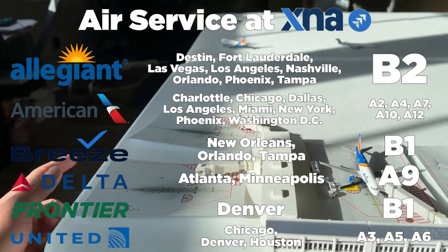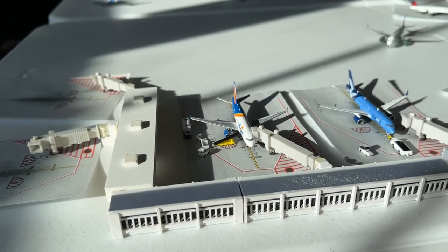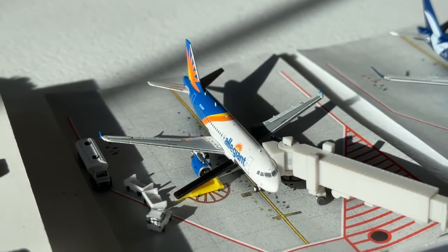We also have gates C1 and C2. From my research, I did not find anybody utilizing those gates. We have quite a bit of really fun movements here at the airport, so let's not waste any further time and get started.